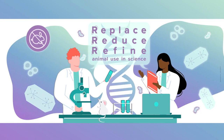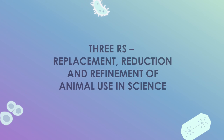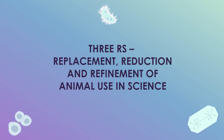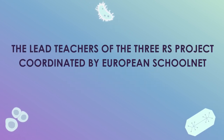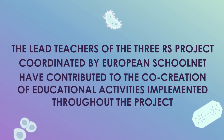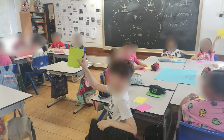The European Commission's Joint Research Centre is working on introducing the principles of the 3Rs — replacement, reduction and refinement of animal use for scientific purposes — in primary and secondary education. The lead teachers of the 3Rs project, coordinated by European Schoolnet, contributed to the co-creation of educational activities they implemented throughout the project. Some of them have shared their own experience and impressions about teaching the 3Rs materials and other project activities.